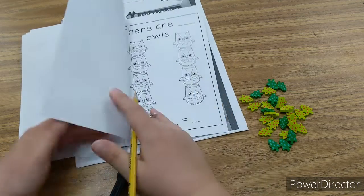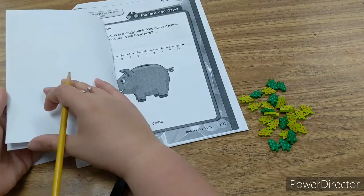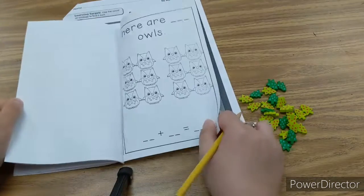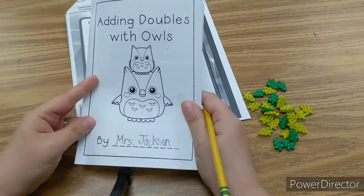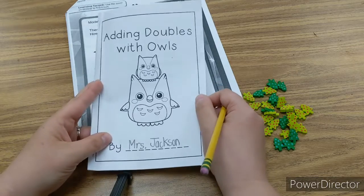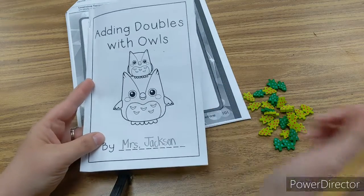You're going to keep going with this all the way up until the very last page, which is six plus six. So work on this at your own pace. This is for you to keep, but I would love a picture of you doing it or a picture of you with it when you're finished. I love you. Thank you.